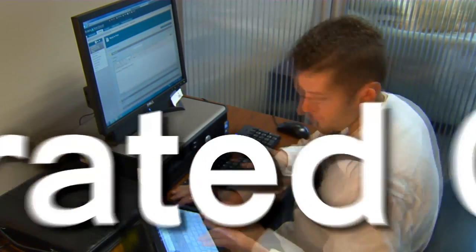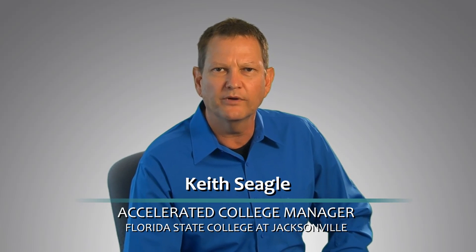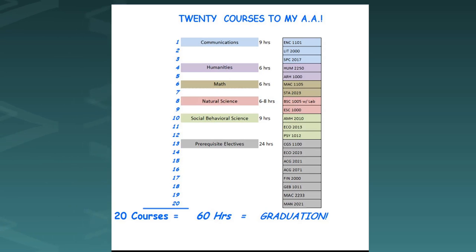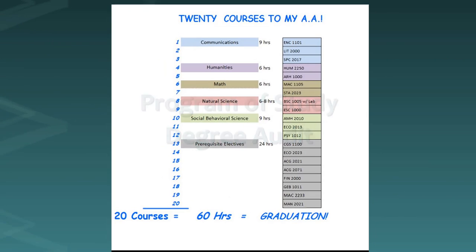Ever think about how good planning and smart scheduling help you graduate faster and save money? Having an academic degree plan is the essential first step in acceleration. It starts with your list of courses — most courses are three credit hours, so an associate degree plan is a list of twenty courses. Your college may call it a program of study or degree audit; whatever you call it, the list of courses becomes your to-do list and the basis for your plan.